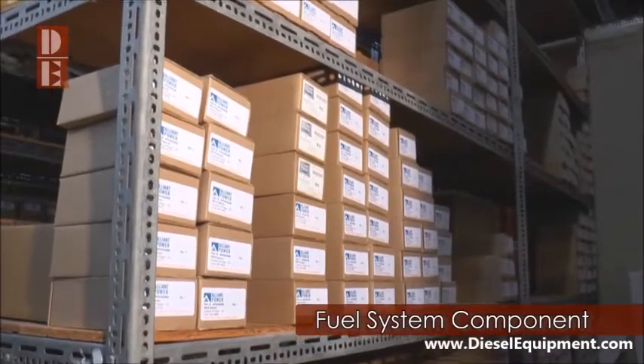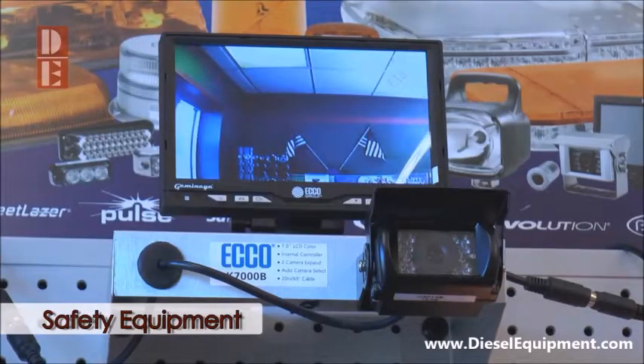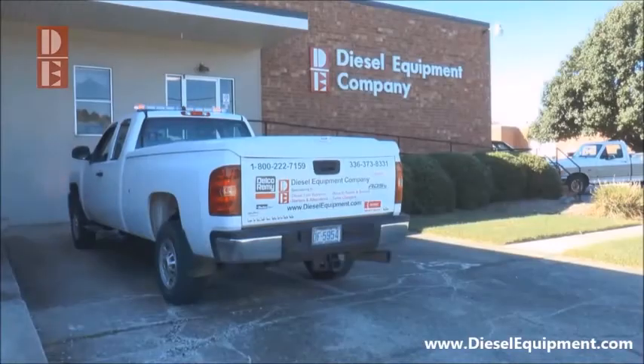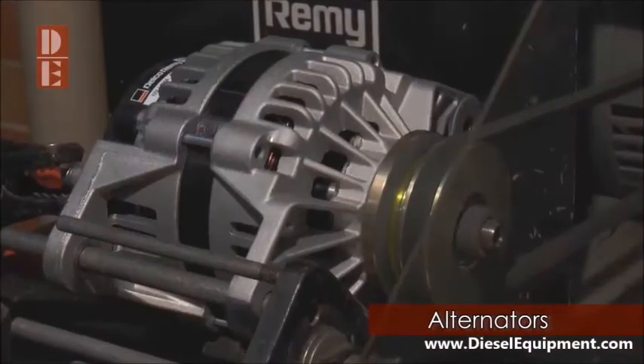If it's a fuel system part like an injector, filter, or pump, a safety item such as a backup camera system or light bar, or perhaps you need a part for the wiper system, all of it is available from Diesel Equipment Company. We have replacement turbochargers, starters, and high amperage alternators for most any application.